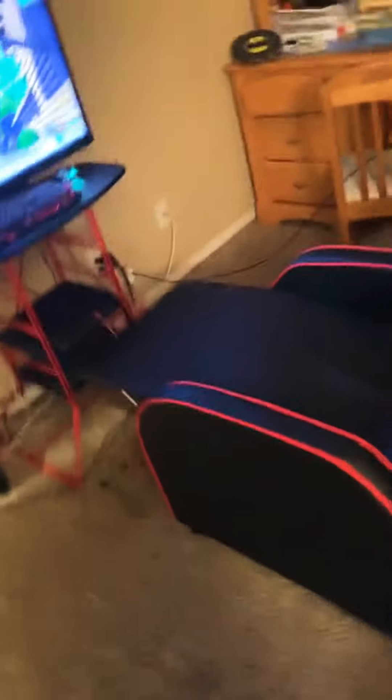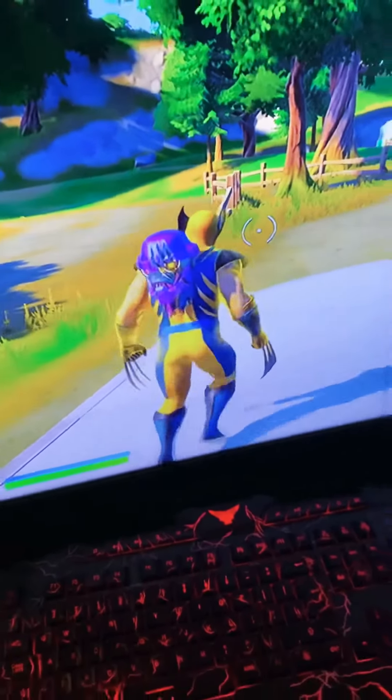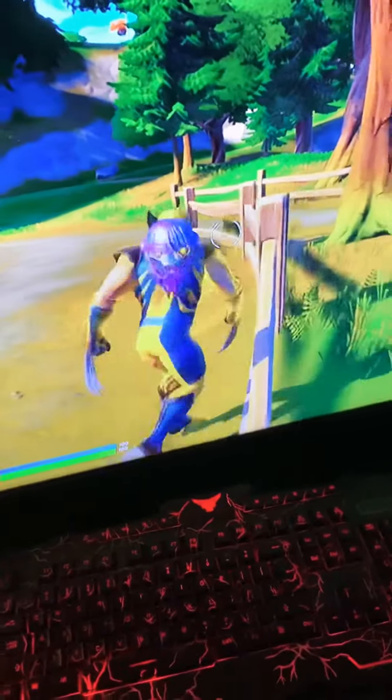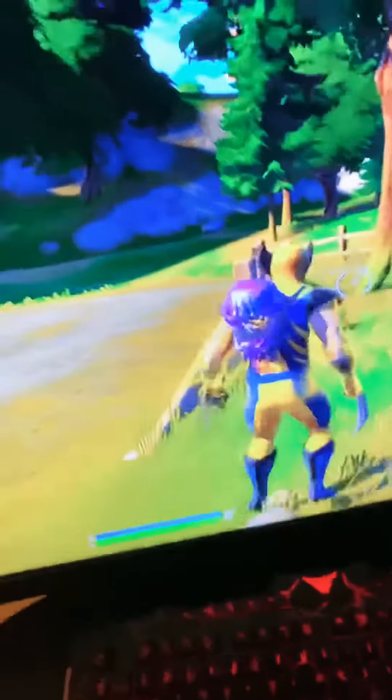I got the Wolverine skin unleashed. And as you can see, to show proof that I have the Wolverine skin, look — I literally have the Wolverine skin unleashed with this mythic weapon and pickaxe all together with the whole set.